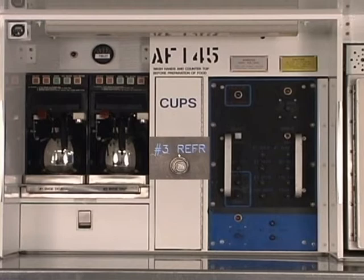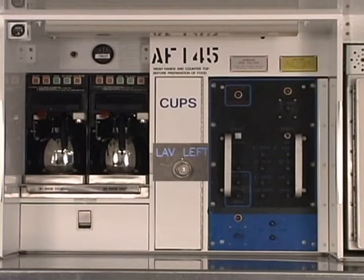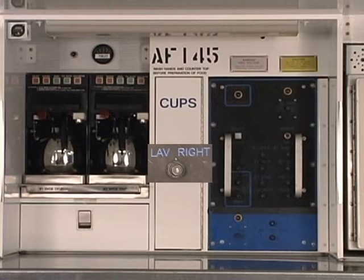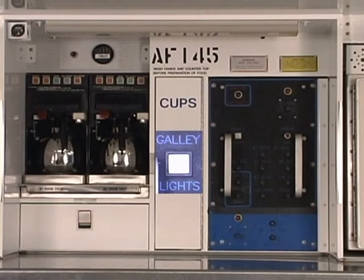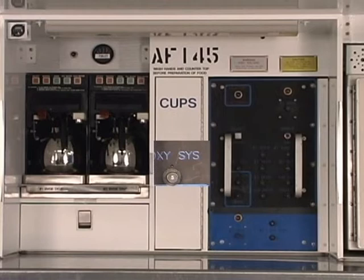The LAV left circuit breaker provides overload protection for the left laboratory. The LAV right circuit breaker provides overload protection for the right laboratory. The galley LT circuit breaker provides overload protection for the galley lights. The galley light switch is pressed to activate the galley lights. The OXYSYS circuit breaker provides overload protection for the emergency oxygen system.